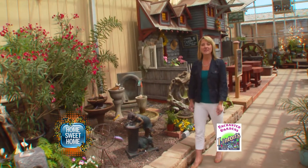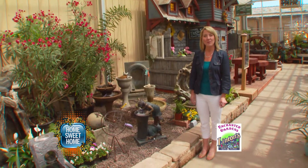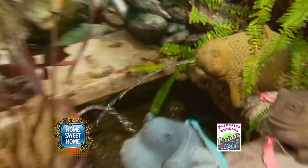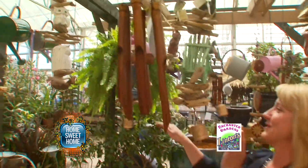If you're looking for a focal point for your landscape area, come to Linton's Enchanted Gardens in Elkhart, because they have a lot of indoor-outdoor statuary and fountains to choose from. You can hear all of the sounds of summer here at Linton's Enchanted Gardens, as they have a lot of wind chimes to choose from.